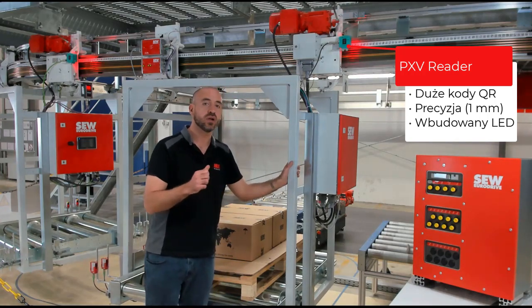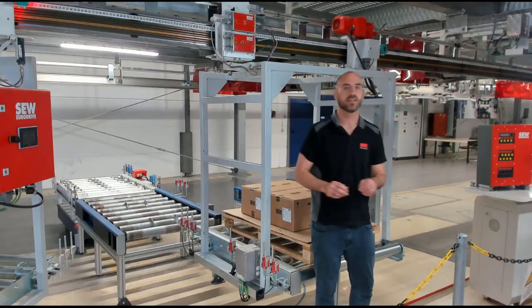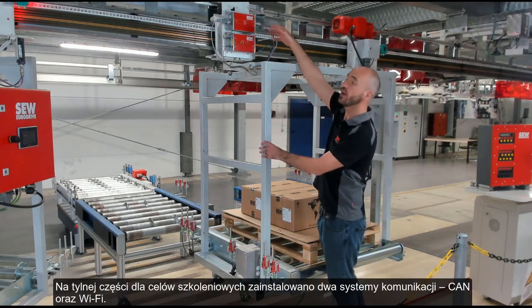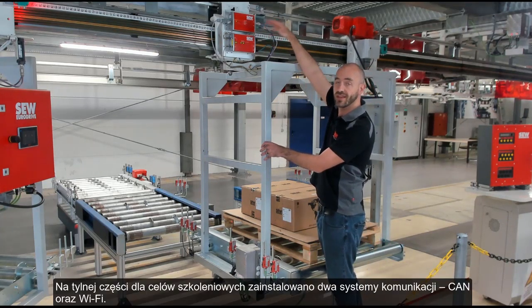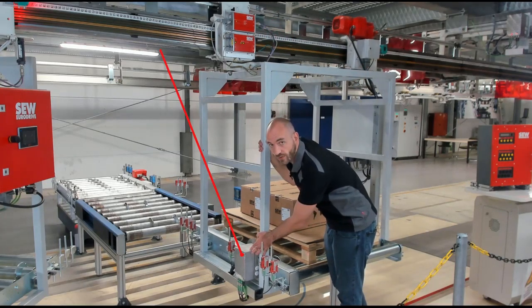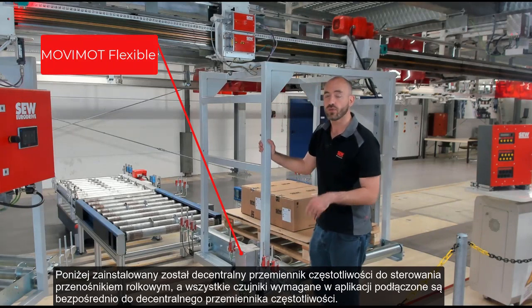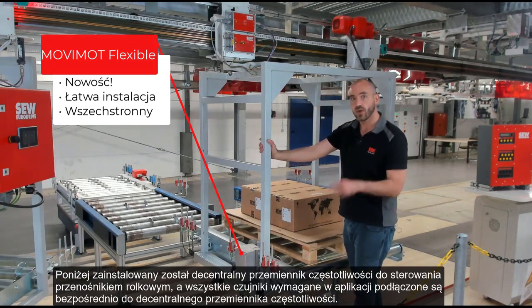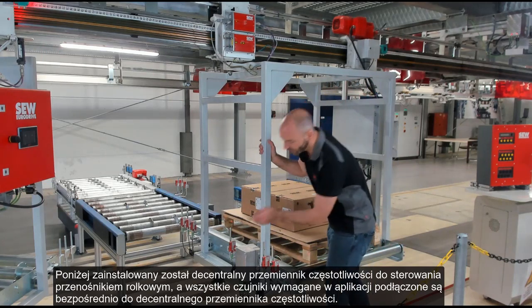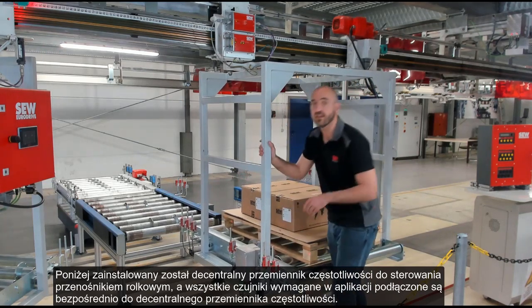And now let's take a look from the other side. And here we can see that for training purposes, we've installed both communication systems, the CAN bus as well as the Wi-Fi communication. Down here, we have the decentralized inverter for controlling the roller conveyor. All the sensors needed by this inverter are right over here, and they're also wired directly into the decentralized inverter.